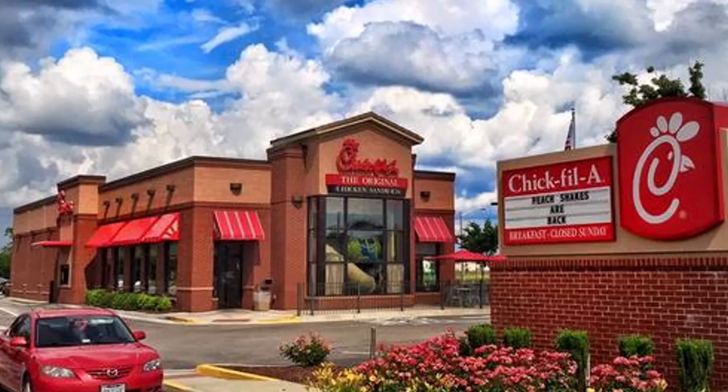The question on everyone's mind is, does Chick-fil-A accept Apple Pay or not? Well, to answer your question, the answer is yes — Chick-fil-A accepts Apple Pay as a payment option as it is fast, easy, safe, secure, and also convenient.